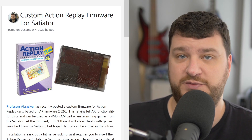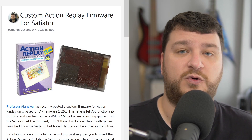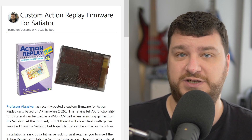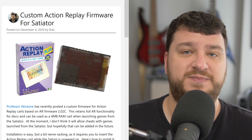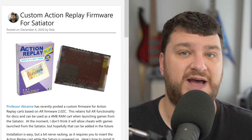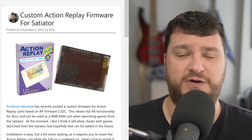This is pretty handy because if you own one of these but also use discs, or if you swap Satiators between friends, without the Satiator plugged in it just works like an Action Replay. With it plugged in it just skips it and allows you to go right to the main menu to select your game, but still acts as a 4-meg RAM cart.